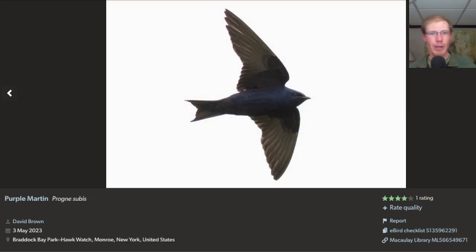The other swallow species that we see in this area but did not see today is the largest of all, which is the purple martin. Here's a male purple martin that I photographed last spring at the Hawk Watch.